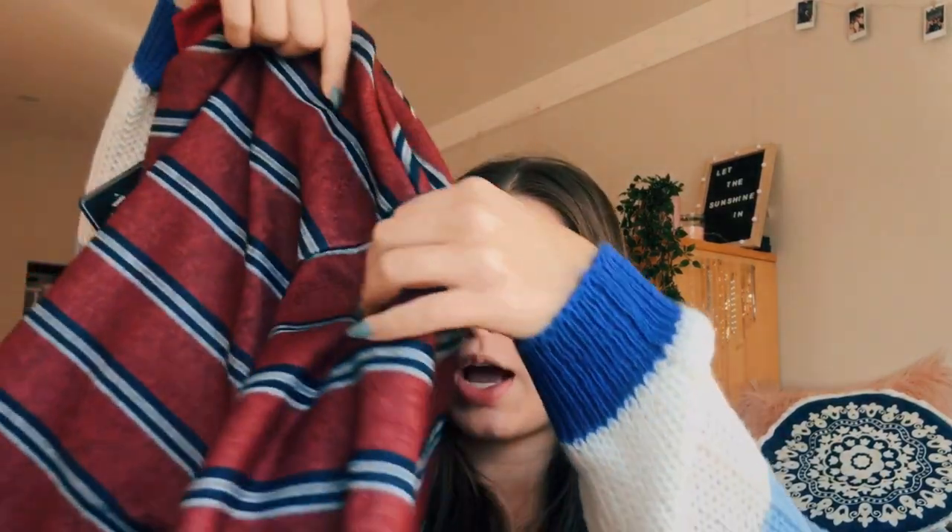Next up I have this sweater. It's really really soft and it's like a maroon kind of color — it's like a fleece material almost — and it has blue and gray stripes on it. I just think this will be really cute to throw on to go to class or lounge around. Even in the summer I love wearing sweatshirts and shorts, so this will be nice to throw over a tank top if it gets cold at night. I really like the colors and the pattern.